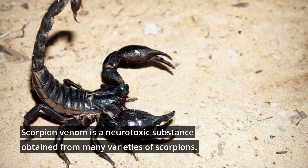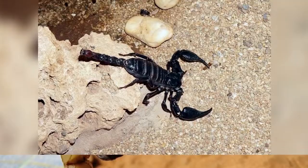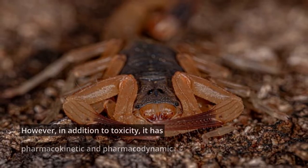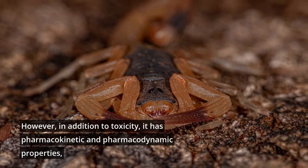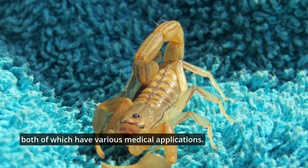Scorpion venom is a neurotoxic substance obtained from many varieties of scorpions. It can paralyze the entire nervous system when injected directly. However, in addition to its toxicity, it has pharmacokinetic and pharmacodynamic properties, both of which have various medical applications.